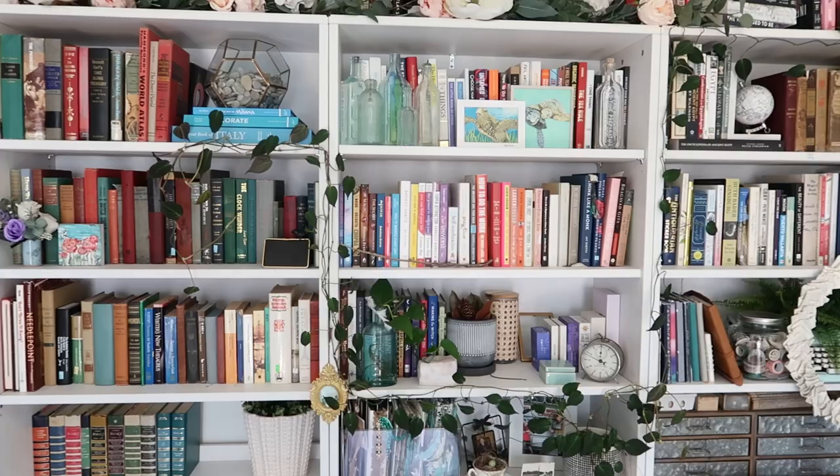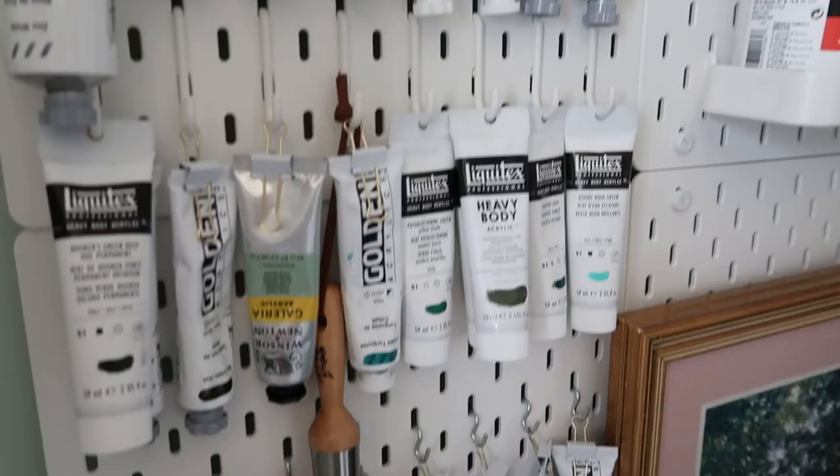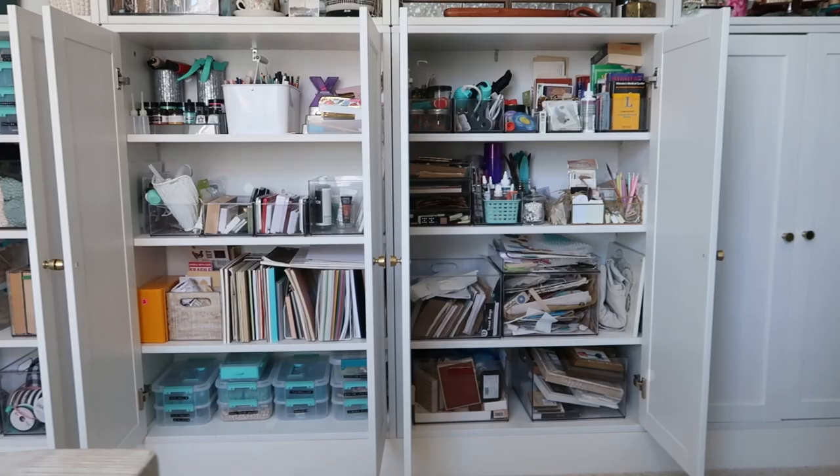This room is actually not the first studio I've had in this house. After living here a few months, I realized the light is so much better in this room. So last summer we moved everything down to this room and we started off by installing new cabinets.